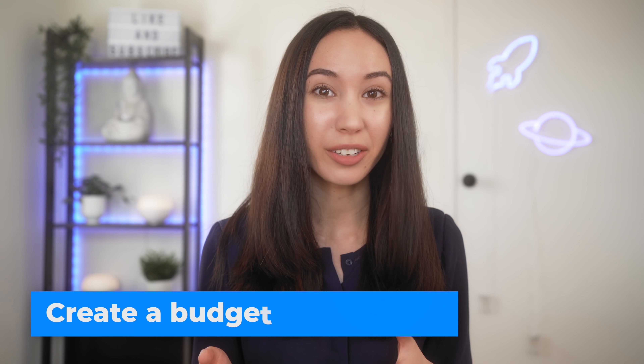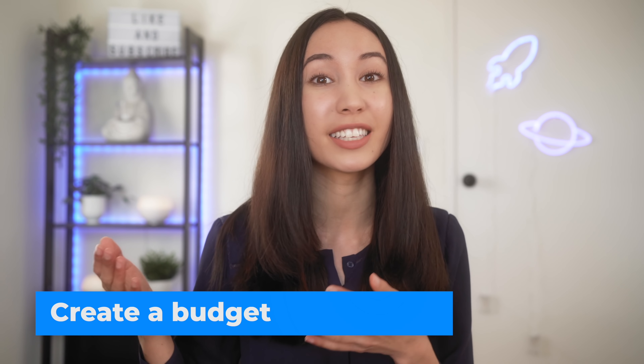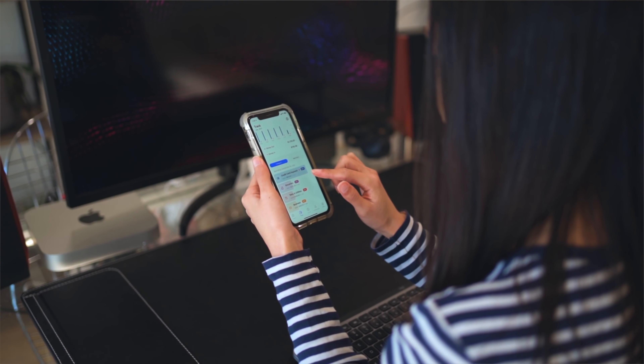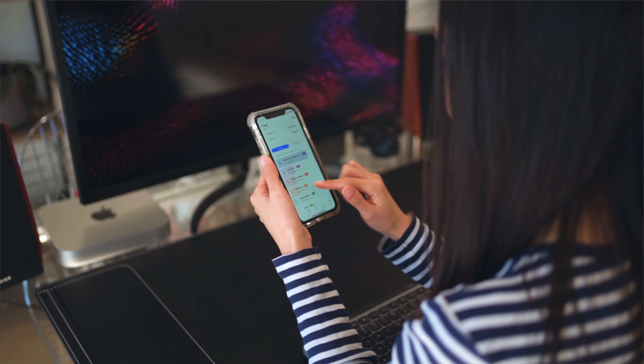The second step is to create a budget. To create a budget, it's important to first consider your income and also your expenses. Your income is all of the money that comes into your bank account after tax. Your expenses are all of the things that you need to pay for to live. It's important to go through your expenses from the past couple of months to get an idea of how much money you're spending roughly per month.